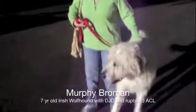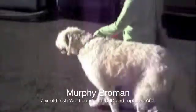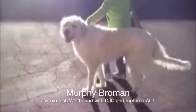This is Murphy. Today is Tuesday, March 12th. Murphy has bilateral hip dysplasia and a ruptured ACL. His right hip is worse than his left. His ACL rupture is on the left.